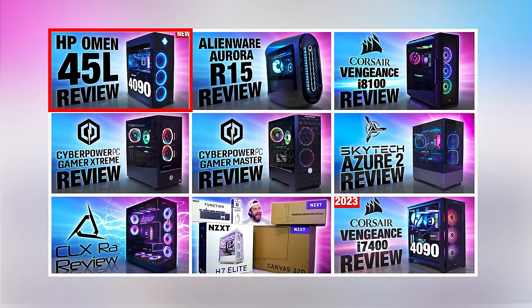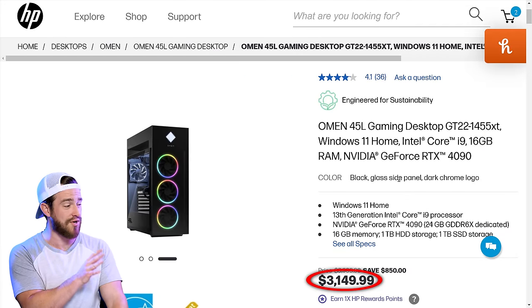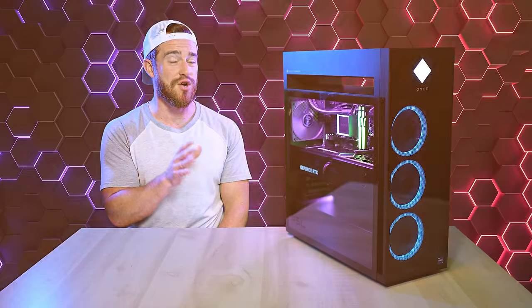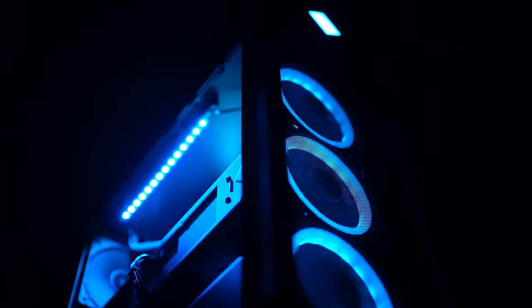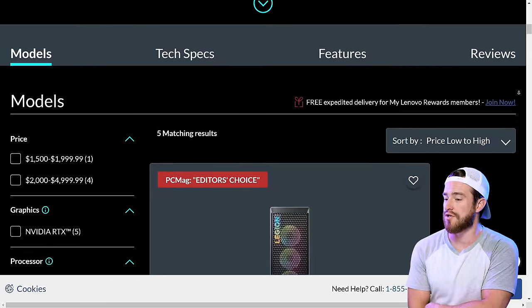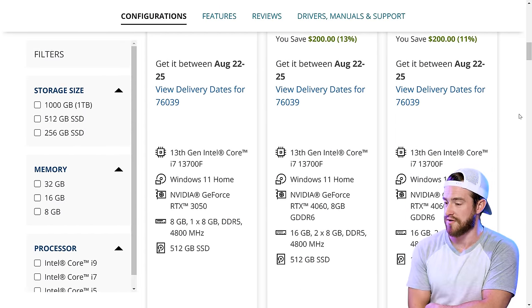The HP Omen 45L is hands down the best deal of this year so far. For just over $3,000, you can get it with an i9 and 4090 — nearly as fast as the Corsair Vengeance PCs with the same specs. It's uniquely designed with something called a cryo chamber dedicated to keeping your CPU cool, though honestly it's kind of a gimmick — it didn't have a big effect on thermals. OEMs like HP, Lenovo, and Alienware tend to use their own versions of Nvidia GPUs, custom motherboards, and often non-modular power supplies.